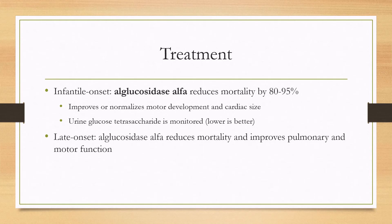The reason that early diagnosis is important is because the earlier you start the treatment, the better it is. L-glucosidase alpha is the treatment, and it works in both infantile and late-onset Pompe disease. In the infantile onset disease, it can reduce mortality by 80 to 95 percent. It can even improve or normalize motor development and cardiac size, and remember, the cardiomyopathy was the primary cause of death.